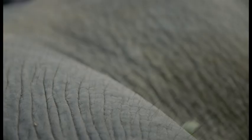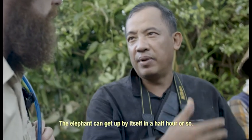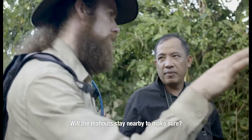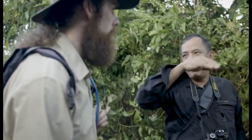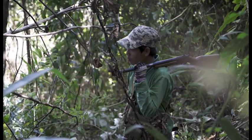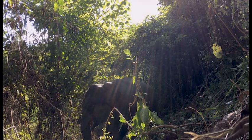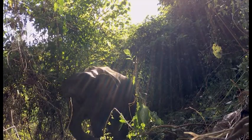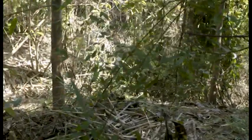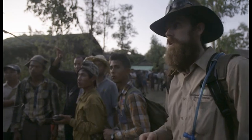We reckon he's about 15. The elephant may get up by himself later in half an hour. The mahouts will stay nearby to watch him from a little further away. If the elephant doesn't get up, we'll leave it.